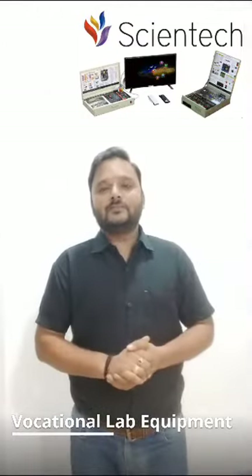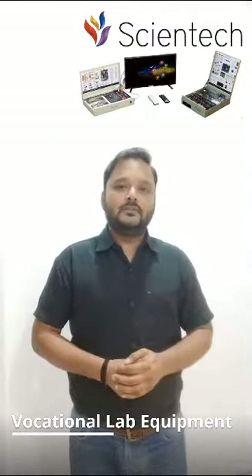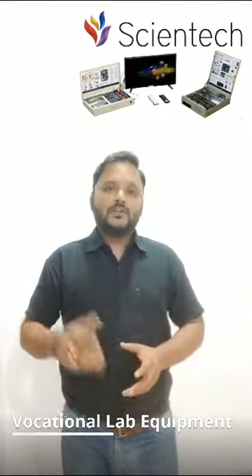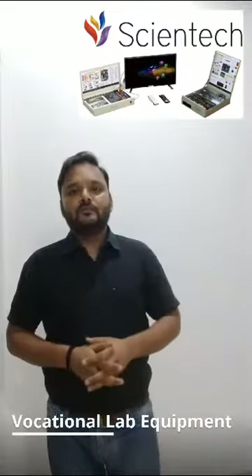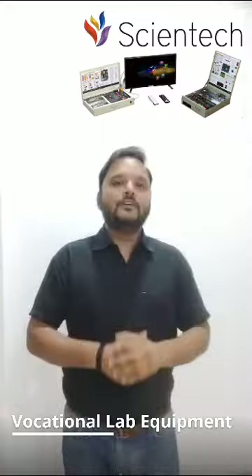And here's the best part — Scientec Vocational Lab equipment empowers you to become a self-employed entrepreneur. You can start your own repair shop, training center, or even launch innovative projects in your field of expertise.